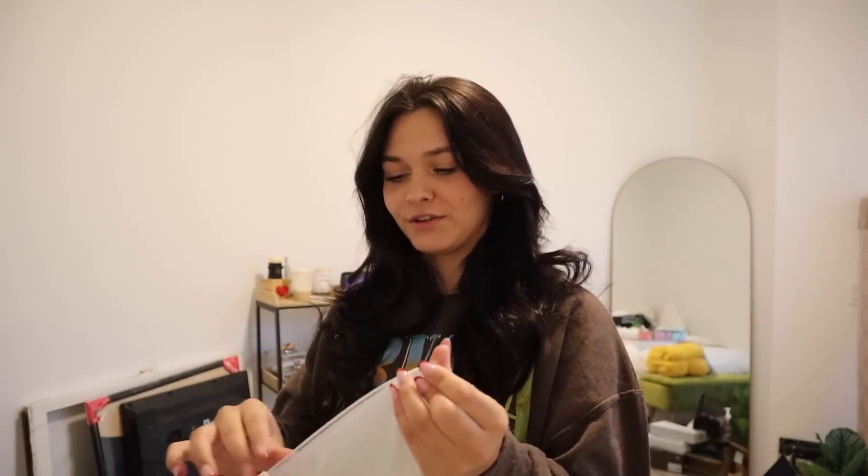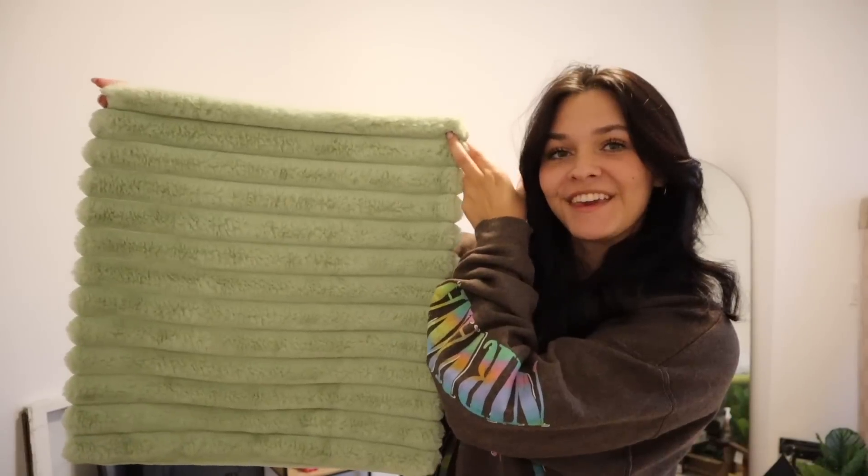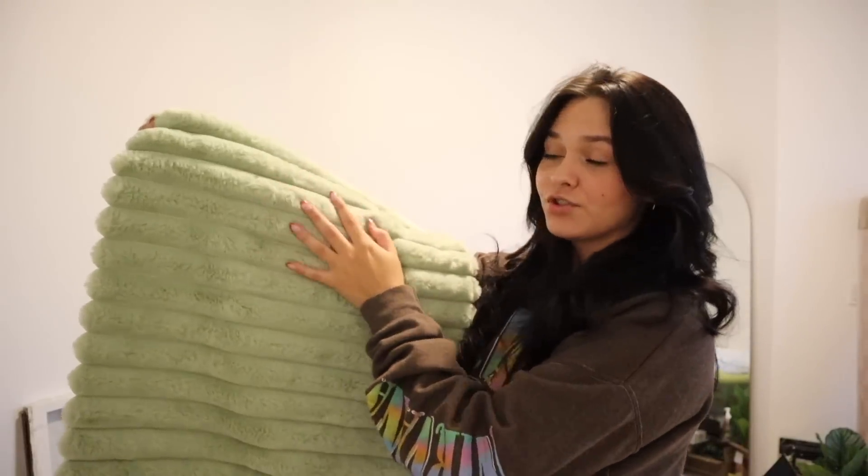More room decor — I got these pillow covers. They're pastel green, fuzzy, ribbed, and so soft. I really love the color of them.